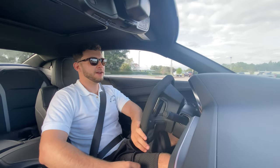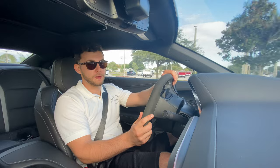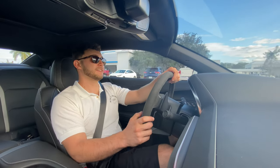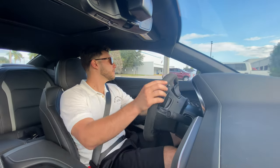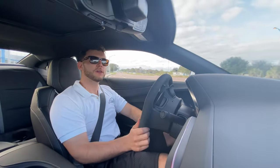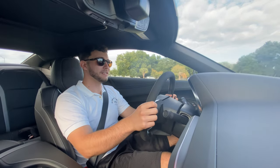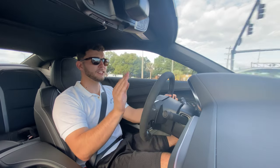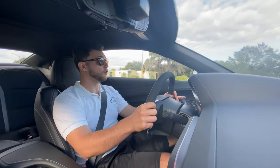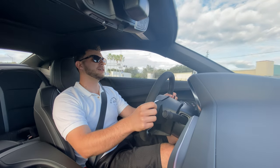Now we've seen everything inside and out on this 2022 2SS 1LE — let's take it for a drive. We'll start in Tour, transition to Sport, then try Track and see the overall differences. Starting right out here in Tour, this is the lightest steering mode, and even in Tour I feel like the steering has better feel than my 2021 Camaro LT1 — probably attributed to these 285 sticky tires up front. The throttle feels very sensitive even in Tour mode. We'll get into it about halfway right here.